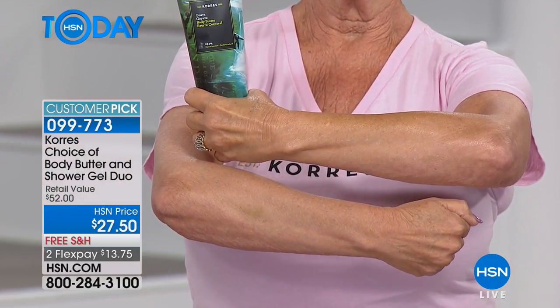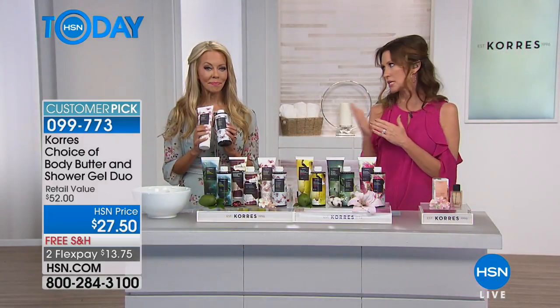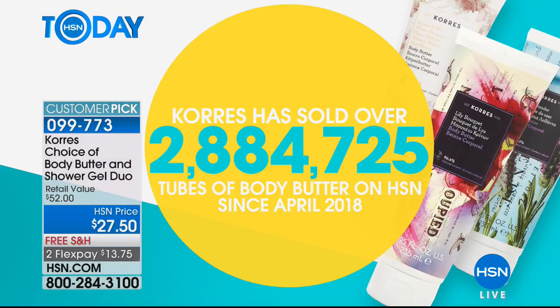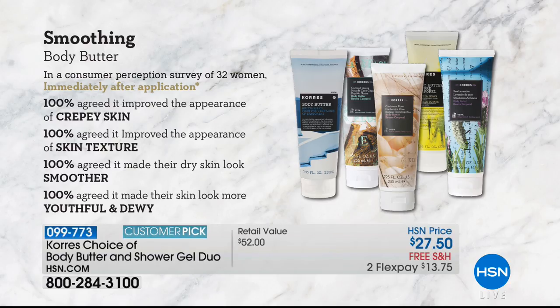It even looks a little bit more taut. That's why Kores has sold so many body butters — over 884,725 tubes of body butter on HSN as of April 2018, so we're up to almost three million. There's a reason why it won a New Beauty Award. There's a reason why it's a customer pick — because of results like this.